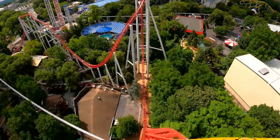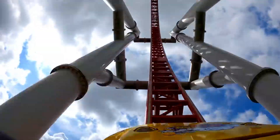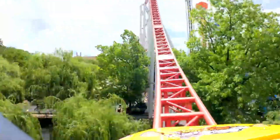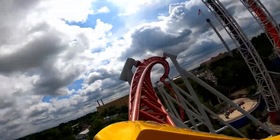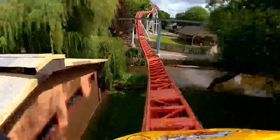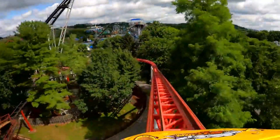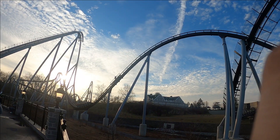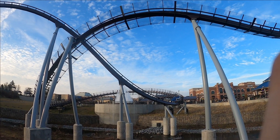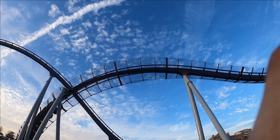They could maybe take down a coaster. I would love it if they took down Trailblazer, but it wouldn't make any sense. They could put an RMC Raptor in a couple of places — they may have to sacrifice a coaster to do so, which we won't care about if it's Trailblazer or Sidewinder. If you like those coasters, that is completely fine. But if you think about it, they might have to sacrifice a coaster for an RMC Raptor, and we would be getting an RMC, which I think would be very beneficial to the park.